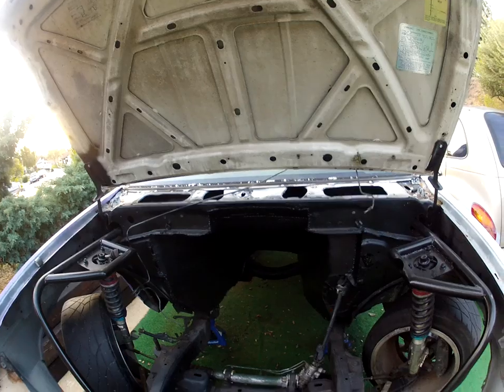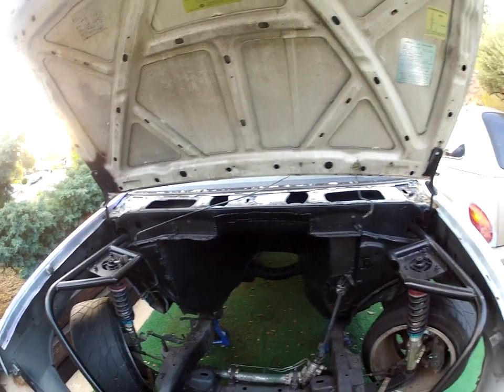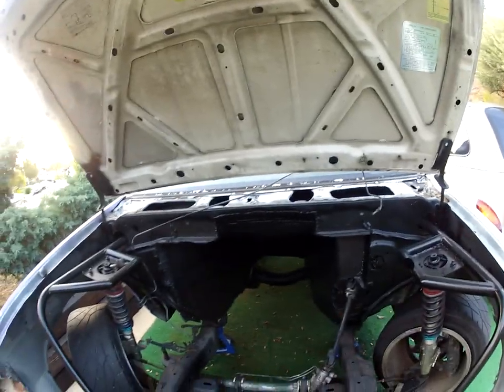Firewall's all done, shot with some rubberized undercoating, and seam sealed and spot welded and all that.